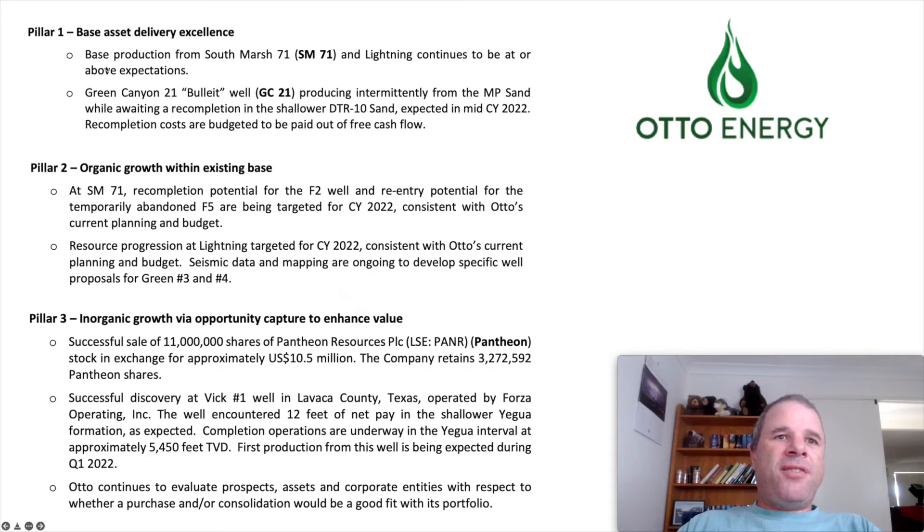On to Otto Energy, which has assets in the Gulf of Mexico. They do not control or run these assets — they just have percentage stakes in them. They have three strategic pillars: base asset delivery excellence, organic growth within the existing base, and inorganic growth via opportunity capture to advance value. As part of pillar three, they sold 11 million shares of Pantheon Resources, bringing in $10.5 million US dollars, while still retaining $3.3 million of Pantheon shares.